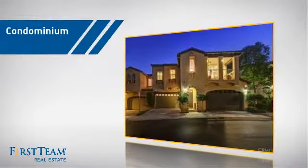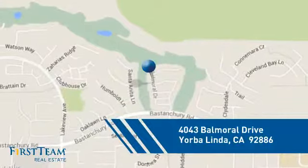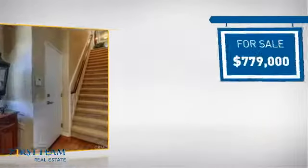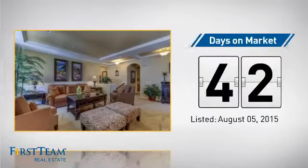This condominium is a great choice for those who want the privacy and easy maintenance of condo living, and it's located in this area. Currently listed at just under $800,000, it's been on the market since August.